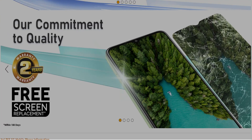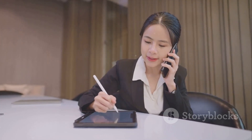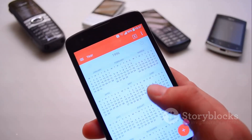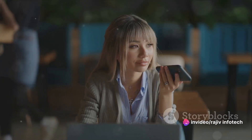Say hello to your new best friend, the integrated Ivana ChatGPT Assistant. Imagine a world where your tasks are simplified, your queries answered instantly, your phone more user-friendly — all thanks to the power of artificial intelligence. Your virtual companion, always ready to assist.